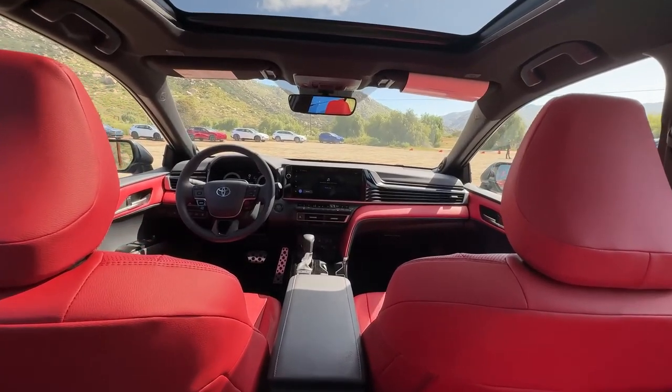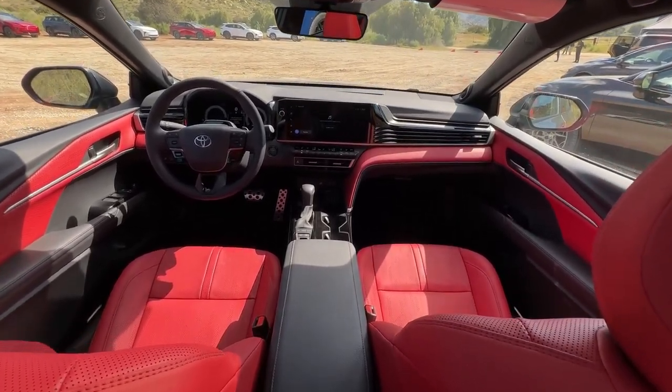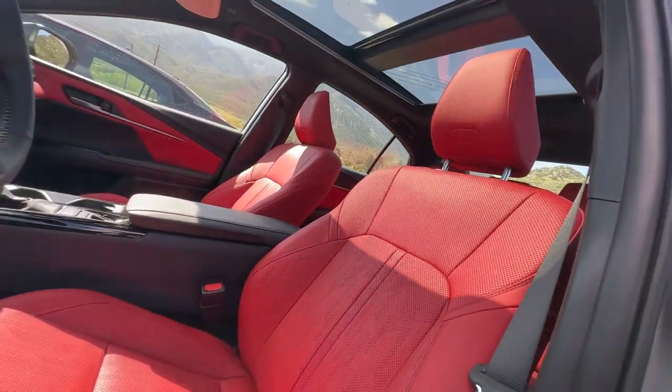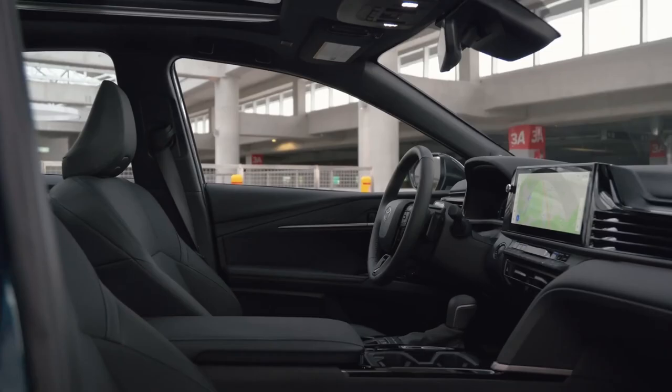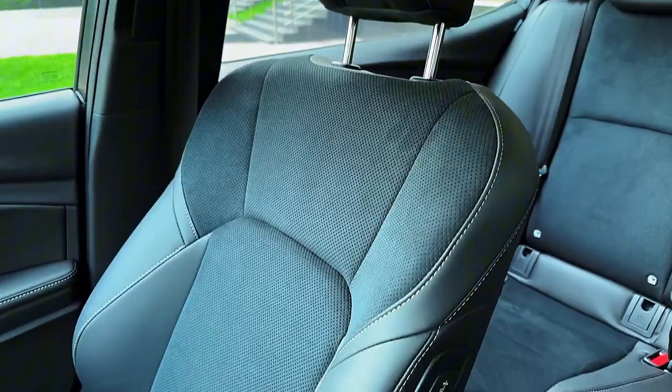The cabin doesn't seem too small, with ample headroom that will accommodate your tallest friends without a problem. It's as though Toyota has considered that comfort shouldn't be reserved for front-seat passengers only. Everyone enjoys the ride, not to mention the quilted pattern dash in the XLE trim — a little refinement without going overboard.